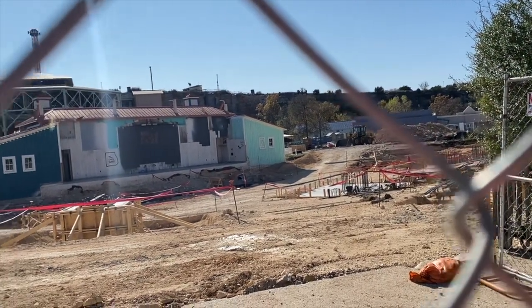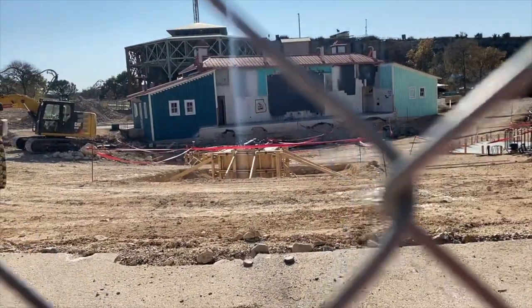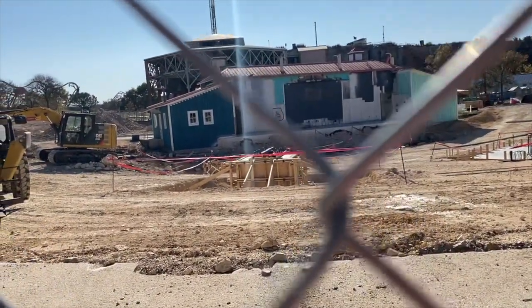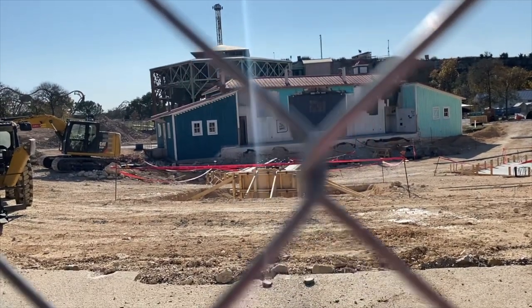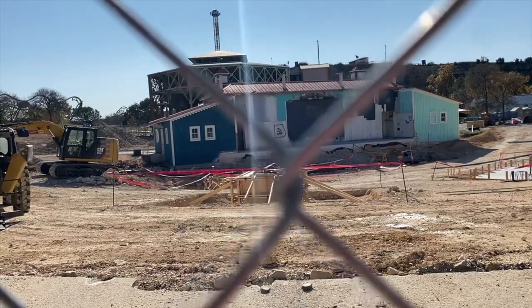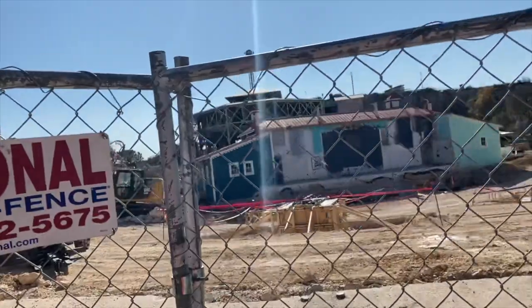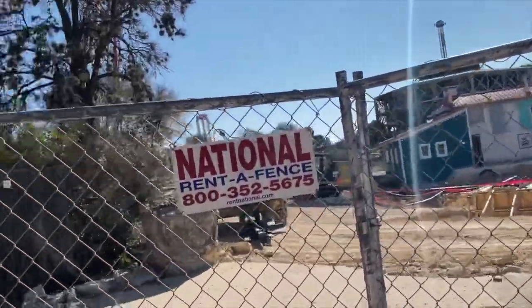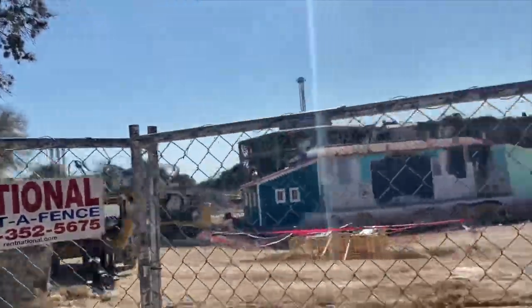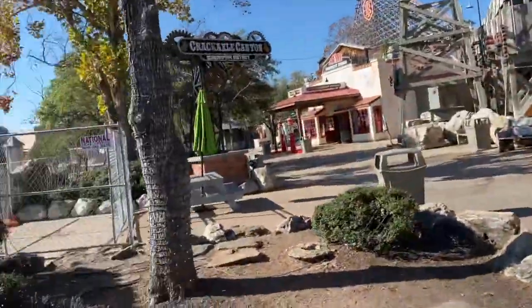Overall, just the amount of digging and preparation work they have done over the past couple of weeks has been insane. Last construction update, that right there was basically just a hole, and now we can see it actually looks like the beginning of a support — they have some of the bolts in there, ready to place a support on and start vertical construction.